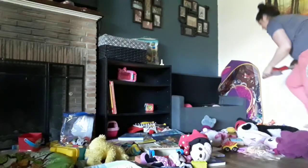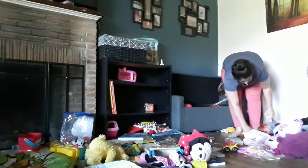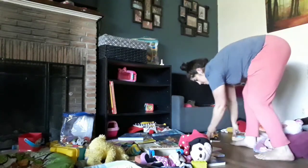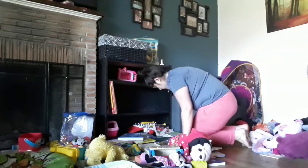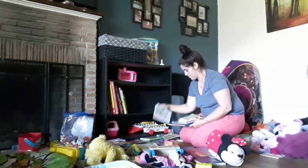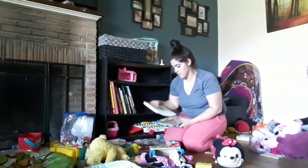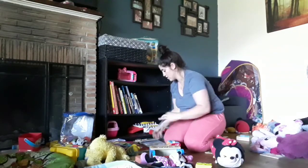Good morning, guys. So this is going to be a clean with me, living room edition. This is the room I clean the most by far. My kids mess it up at least three times a day, so I find myself redoing their bookshelf and their stuffed animals throughout the day.